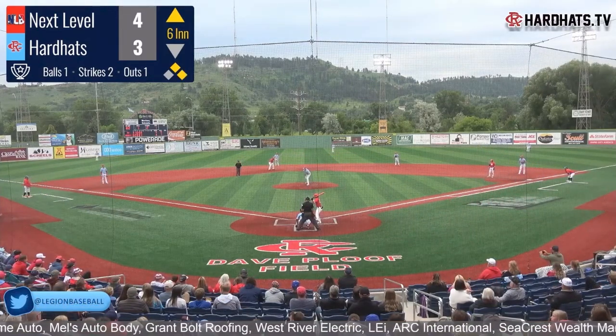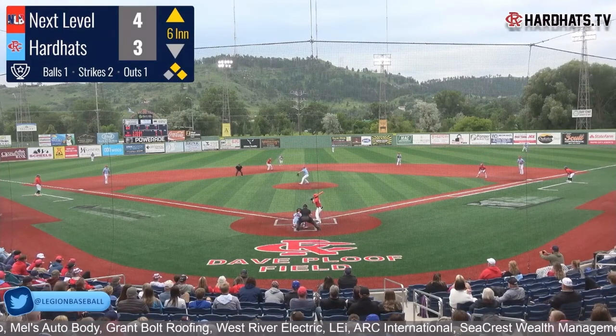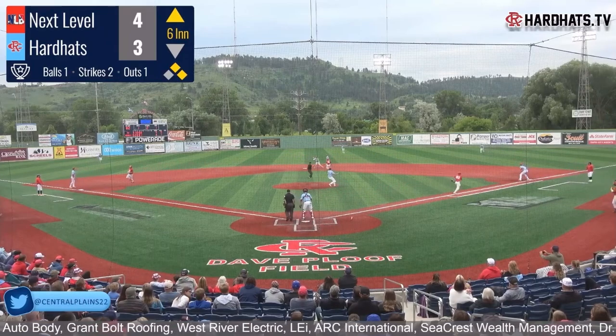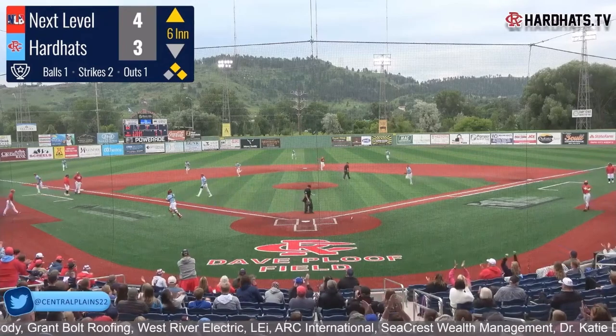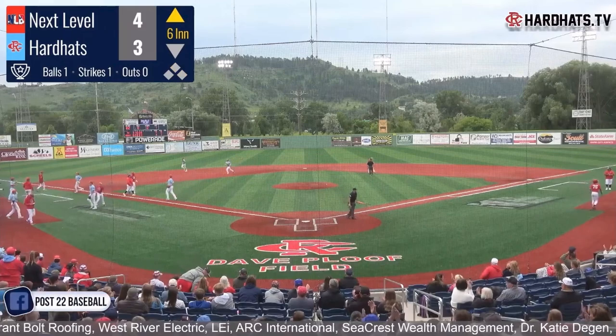Great plays in the field, situational hitting, getting it all done. Moreno gives it — grounded right back up the middle, over to Roberts. Roberts flips to McKnight — that's a double play. Huge. They get out of the inning. Nobody scores in the top of the sixth. Hard Hats now are down by one going into the bottom of the sixth.